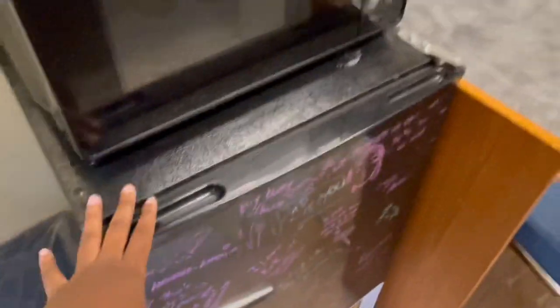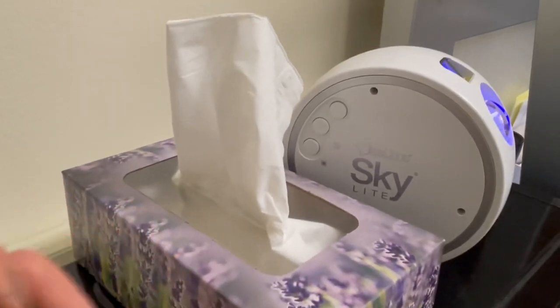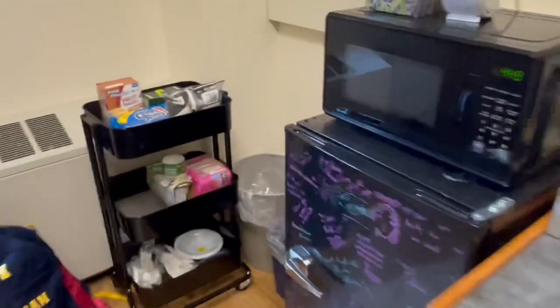Over here you have the fridge and microwave — also essential. Tissues too, because my allergies are bad at night so I need to have my tissues on deck. I have my Skylight — you probably can't see it on right now, but let's turn off the light real quick so you can see. At night it's very bright. Okay, turning the light back on.